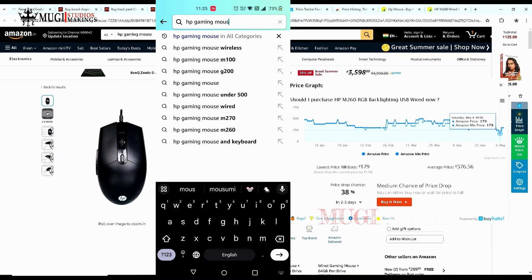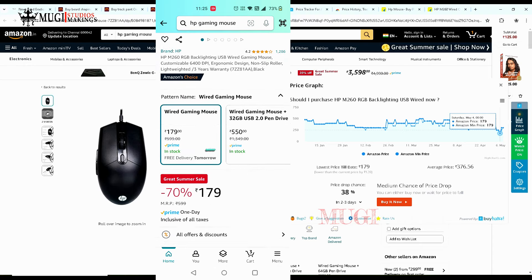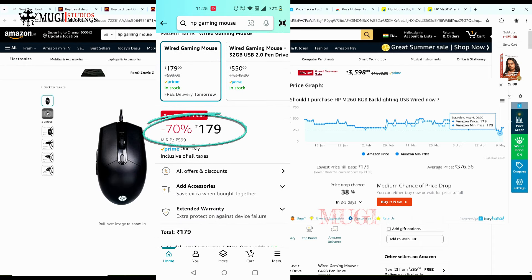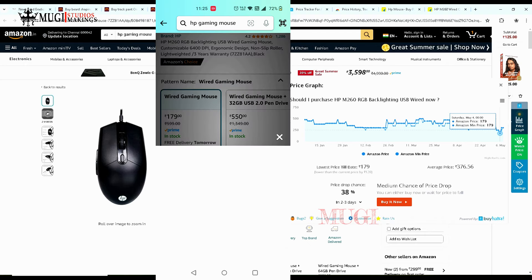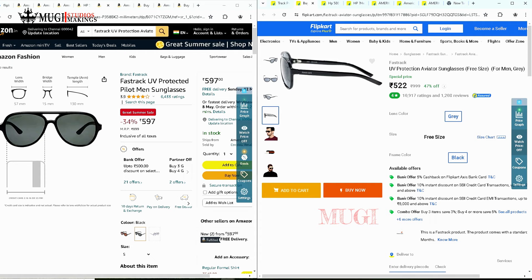If you have a notification set on your mouse, you can check if the price is not too low. The mouse notification is set for 179, but if you check the current rate on the mouse, it is 300. In this case, the listed price can be 500.